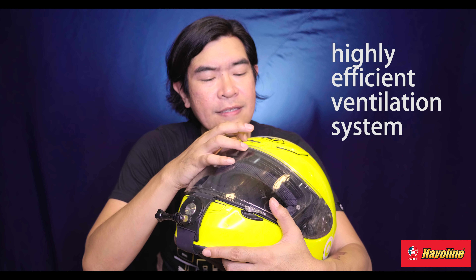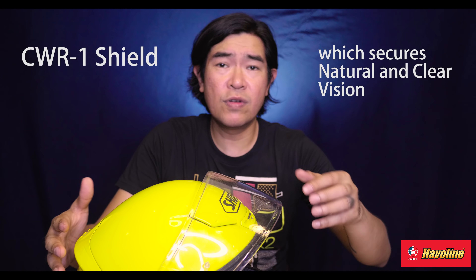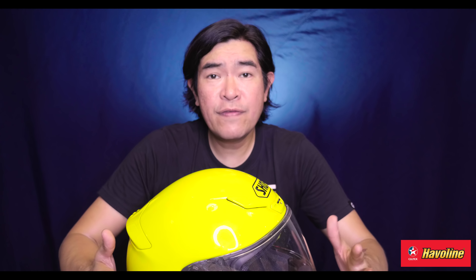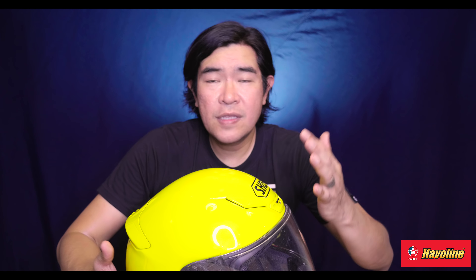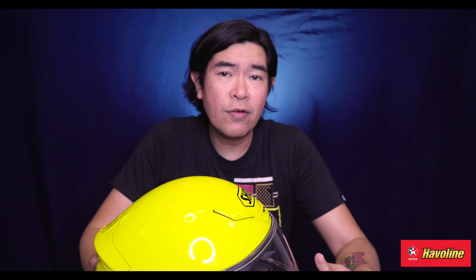Of course, Shoei is a reputable brand. The Z7 has vents on the forehead and it's pretty straightforward — it's a helmet as what it is. I was very careful with it before, but yes, I have dropped it. There are some minor scuffs. I'm thankful I never got to test the helmet in a crash. I don't want to crash, but given the name and how Shoei makes their helmets at this level, you're going to feel confident that you'll be safe.